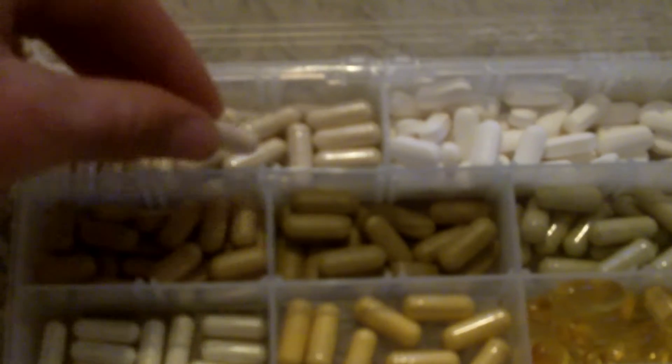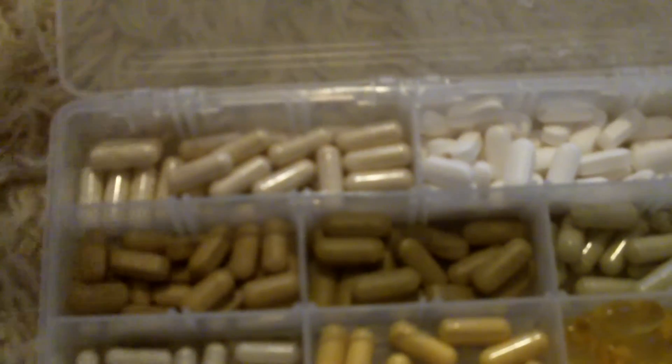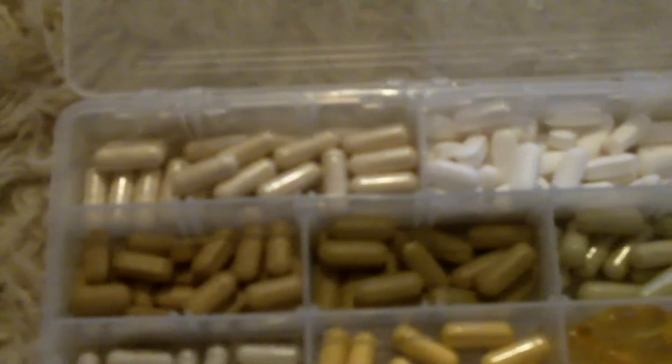I do take pills when I travel. First of all, I don't get access to a lot of fermented foods when I travel, so I use probiotics — a Caprobiotic. I'll take three to six of those a day because I'm not eating the kimchi and yogurt and all the other stuff I usually get at home.